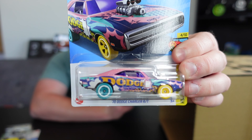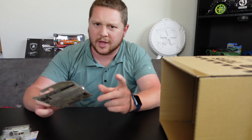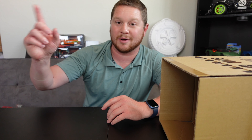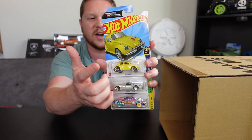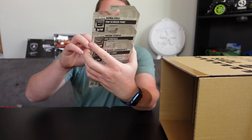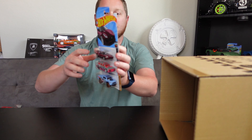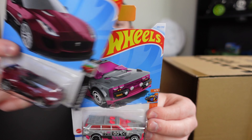The Dodge Charger R/T was in a yellow color before and now it's back in a really cool pink color. A lot of people love pink Hot Wheels, and I do Hot Wheels races every single day in YouTube Shorts — people love the all-pink car races. I'm definitely going to find a damaged one to open and put on my six-lane raceway. We also got a really nice new color on the 2015 Jaguar F-Type Project 7 — like a nice maroon.